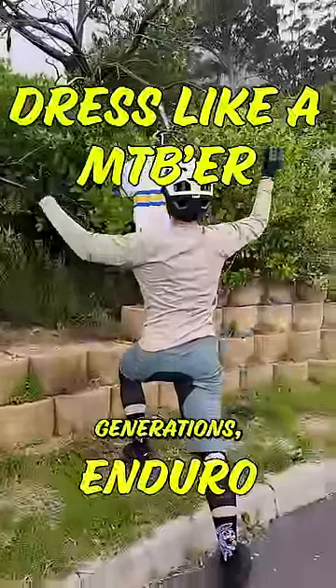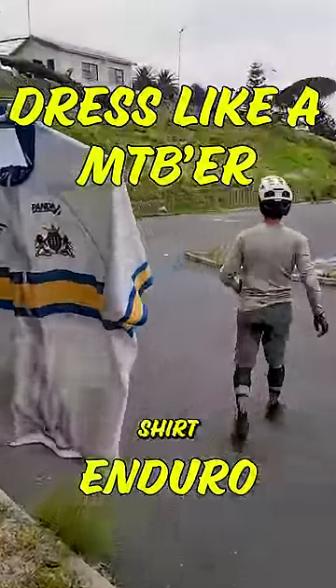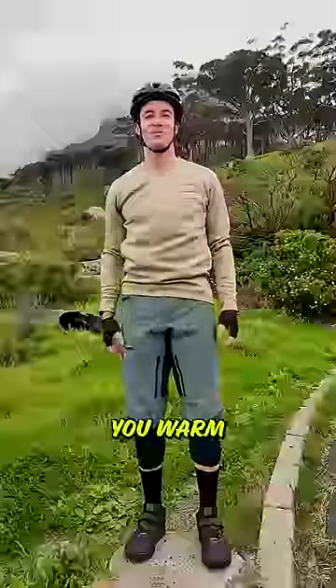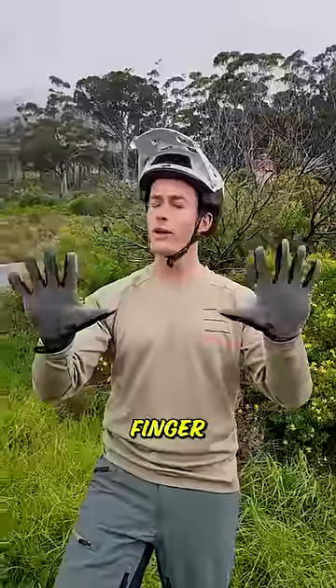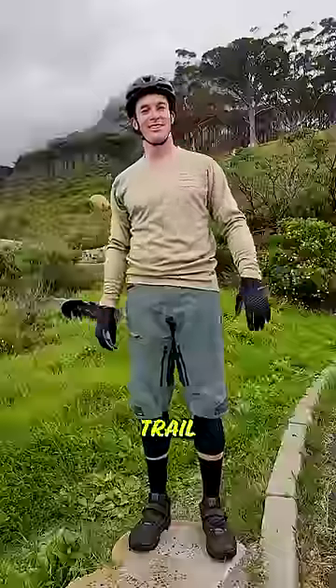That one Lycra top that's passed through three generations officially needs to be retired. Shirt material should be durable and keep you warm. Gloves are very much a personal preference as to whether your mittens need shells or not — but half-finger gloves are automatically minus 100 points from your trail cred.